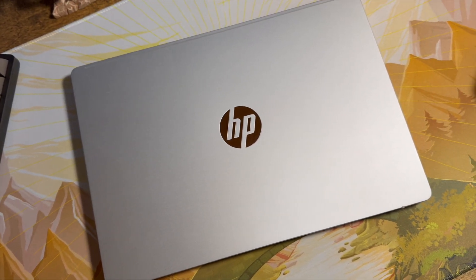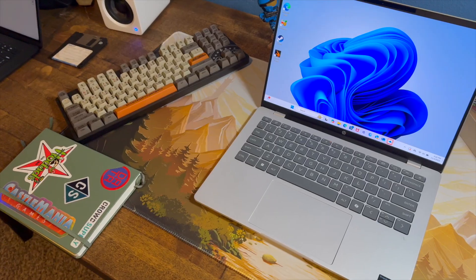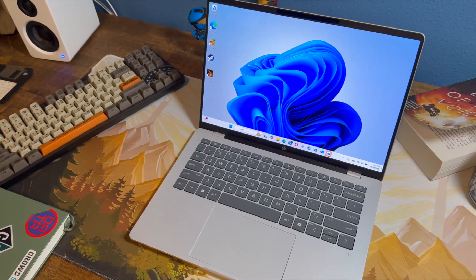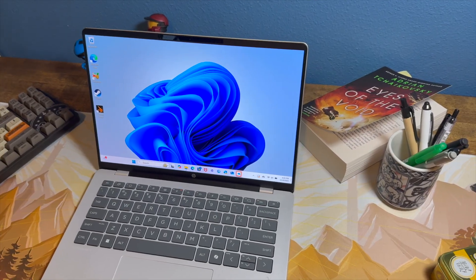This is the HP Omnibook 514, and it is easily the best budget laptop I have tried so far in 2025. This thing is only $580, but it's so good that I think it's the new default choice for a budget Windows laptop.